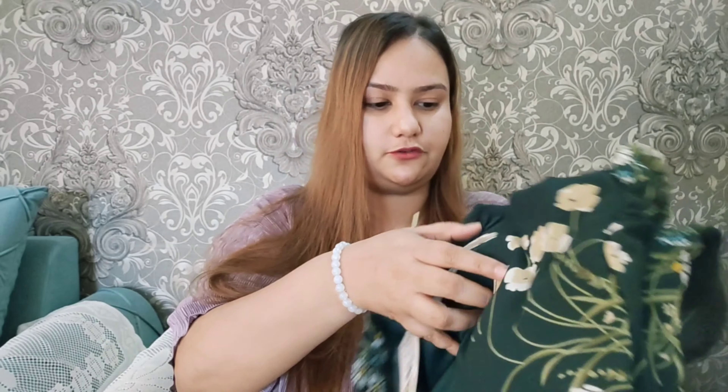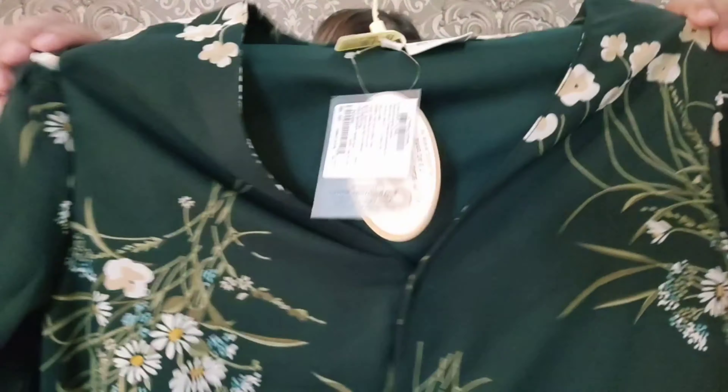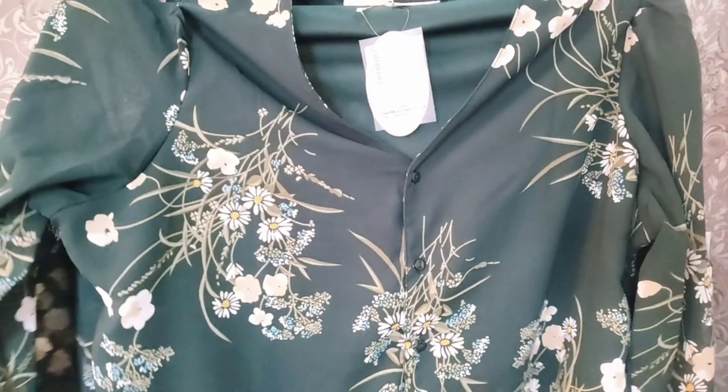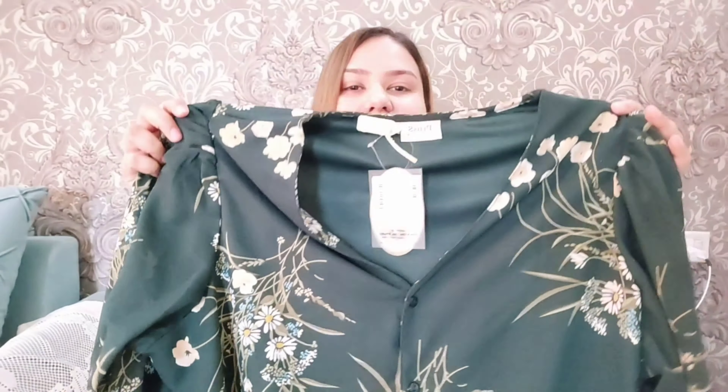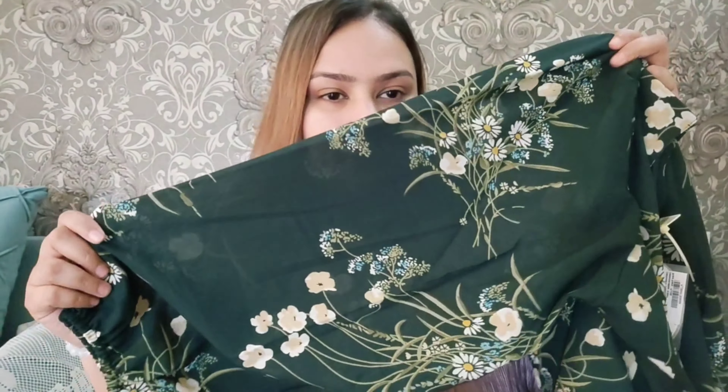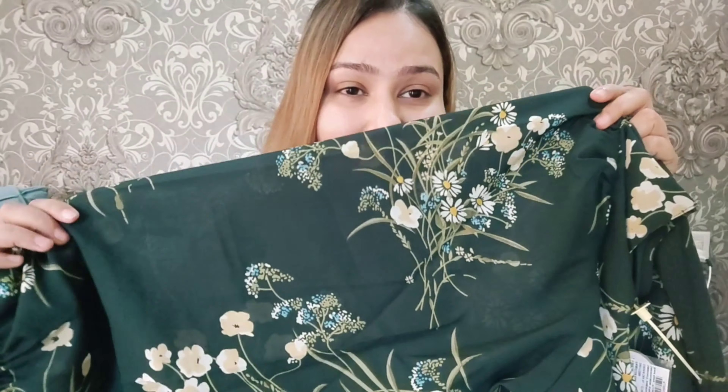So the first top I have is this one — you can see the picture on screen. It is a really beautiful top in bottle green color. I love bottle green, it suits my skin tone. You can see it is a very beautiful top in floral print and it's a full georgette top. I really like the quality because for summers the quality is really good. This print is so damn beautiful. If you're somebody who goes to the office like me, this product is amazing.